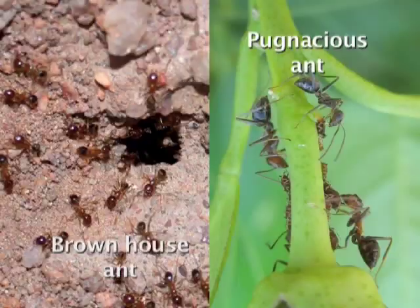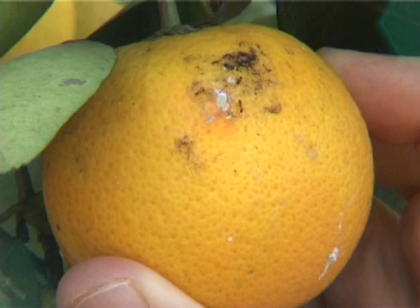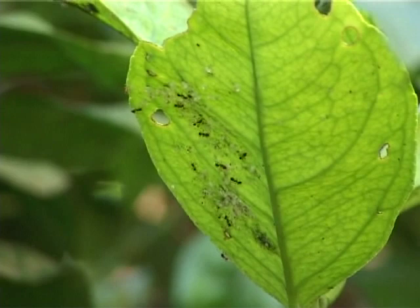There are a number of ant species which can occur in citrus orchards, but two are overwhelmingly more important: the brown house ant, by far the most important, and the pugnacious ant. Scouts need to inspect both in the trees and on the ground for ants and record the percentage of trees where ants are present. Although ants are not direct pests, they are extremely important as they disrupt the natural enemies of many other pests. Sucking insects produce honeydew which is attractive to ants; as ants protect these sucking pests against natural enemies, biological control is seriously compromised by the presence of ants.